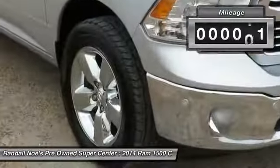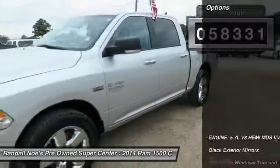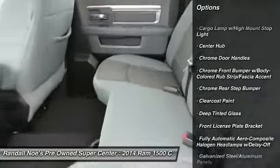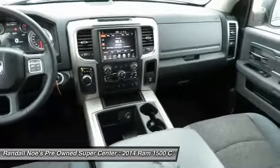This vehicle has less than 60,000 miles. Here are some of this vehicle's great options: compass, outside temperature gauge, tilt steering wheel, tinted glass, front license plate bracket, power sliding rear window, and a four-piece floor mat set. Come take a test drive today.